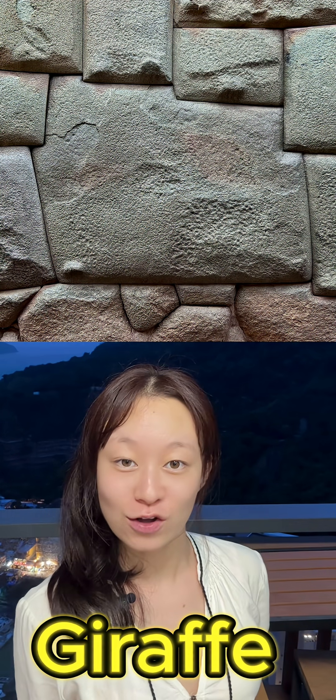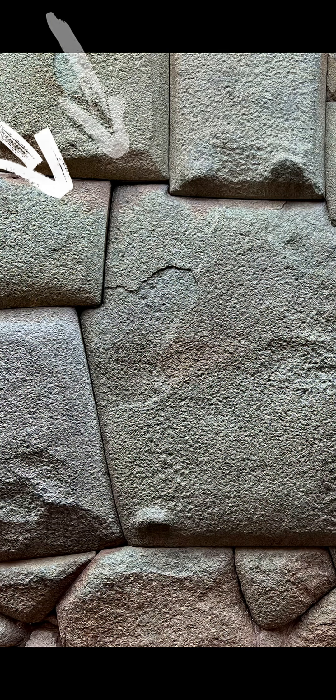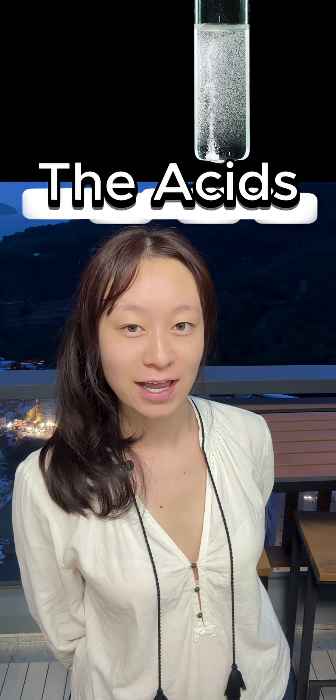Look at this — the giant stones of the Inca Empire. How do they fit together so perfectly? Probably, they used acid to melt them together.